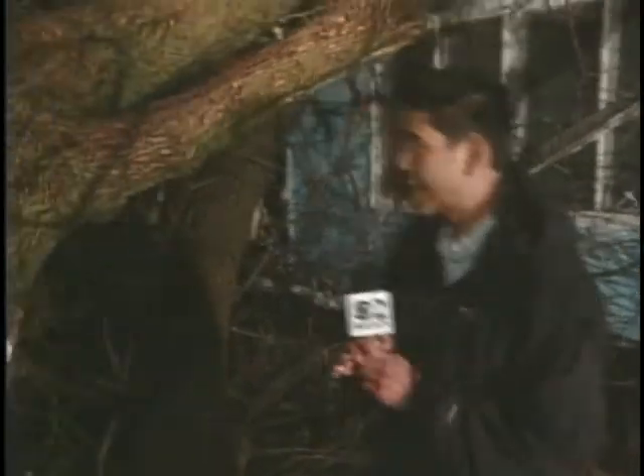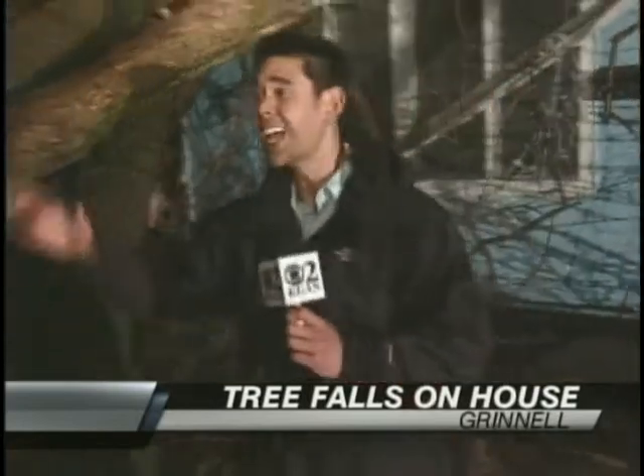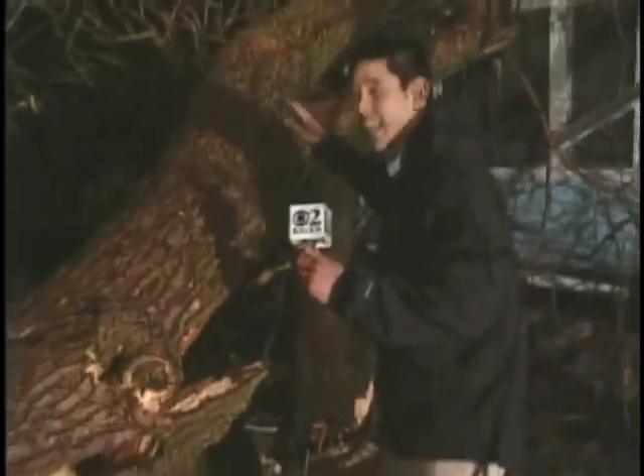The storm damage right here in Grinnell is extensive. Take a look at this tree — it toppled right on top of this house. You can see that garage back there is completely demolished. To give you some perspective on how big this tree is, this thing is about 80 feet in height. It goes all the way over there, you can see how high it goes — right on top of the house.